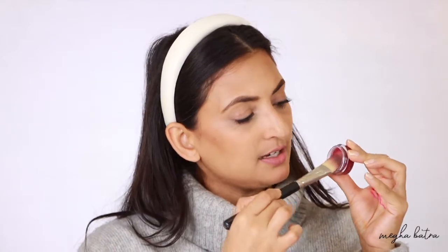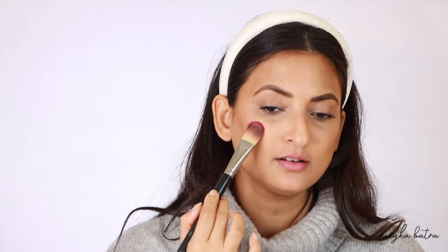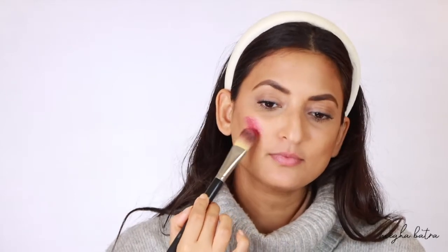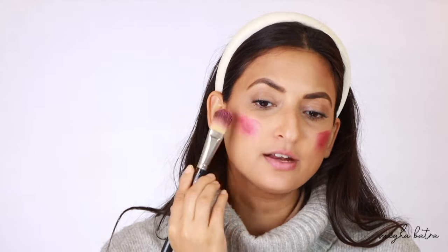So this is a MAC 190 brush and I just like to swirl it and tap it all over the product. I like to do this generously and I've got a generous amount of it. I tap it on both my cheeks and then blend it with my finger or the brush. Do you see how pigmented it is? I don't have to struggle with the pigmentation at all. Now I'm going to take the other side of the brush and just lightly spread it.